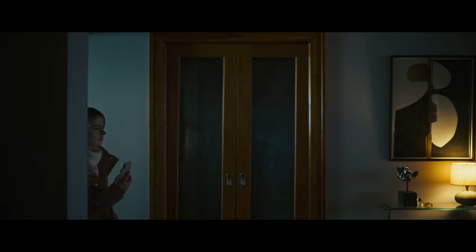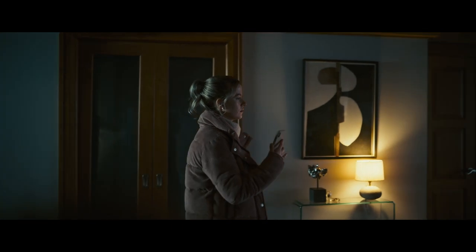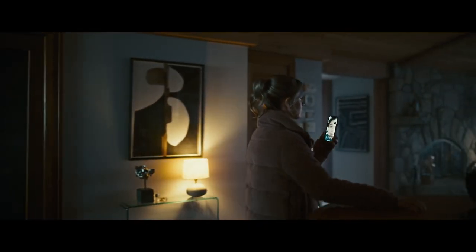Okay, kitchen ahead. The island is on your right. Two steps. Okay, you're good. You're in the kitchen.